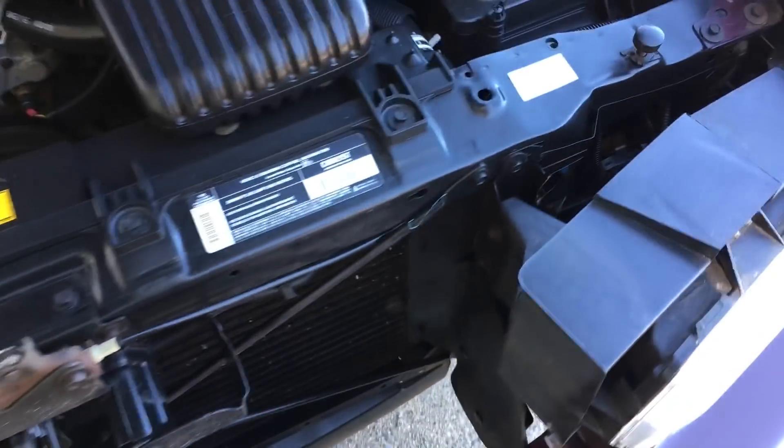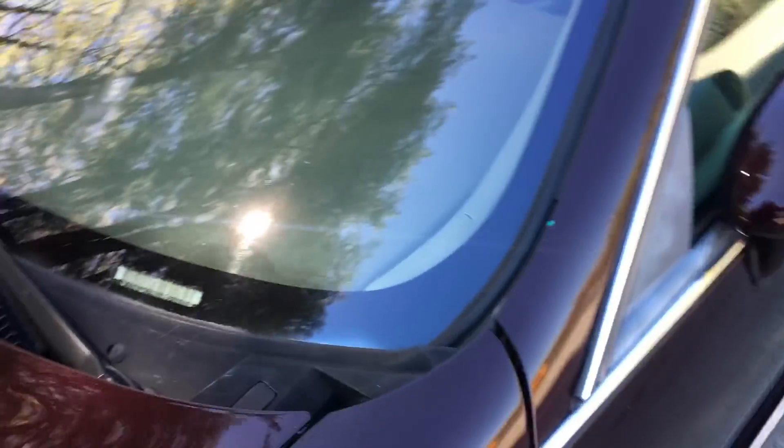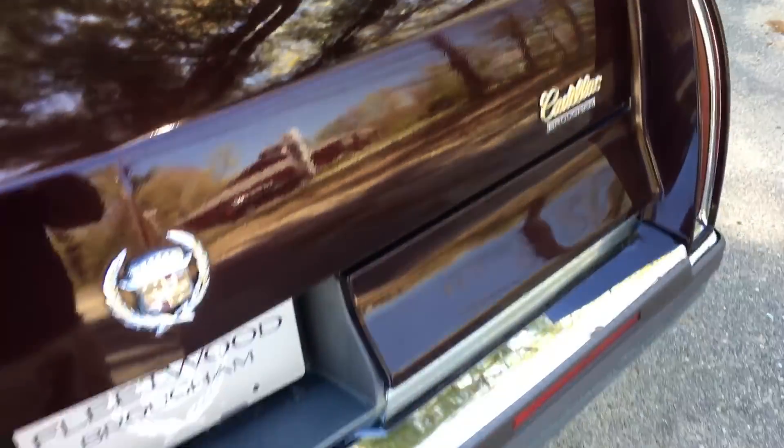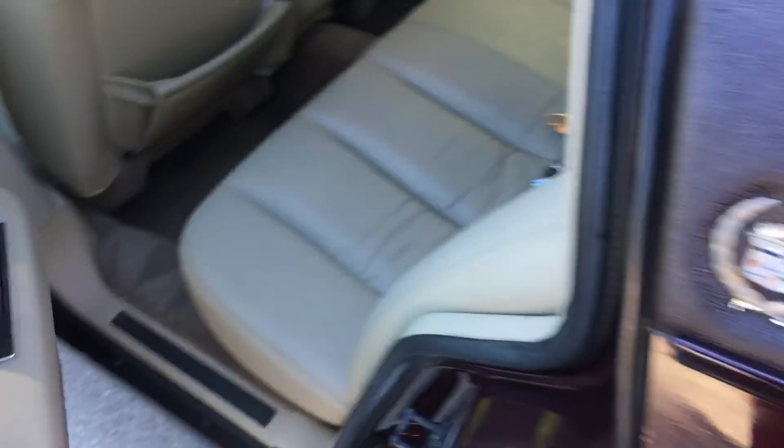Pop the trunk, pop the hood — very clean under here, no rust. This was the last Cadillac offered with the headlamp and tail lamp monitors. That piece of chrome in the trunk is for the left front fender — it's got a few little wrinkles in it but it's in pretty nice shape. Got the spare tire, locking gas cap, and it does have the power trunk pull-down, which works very well. Let's take another quick peek at the interior now that we're in the shade.